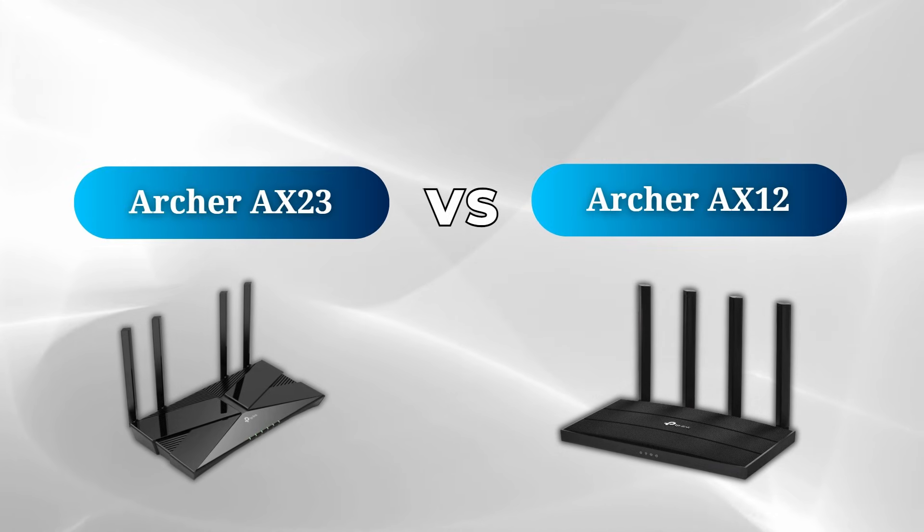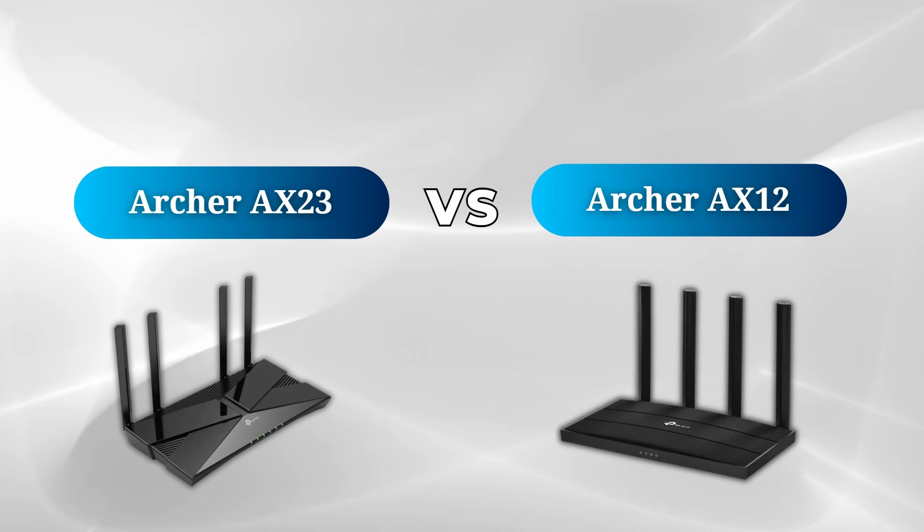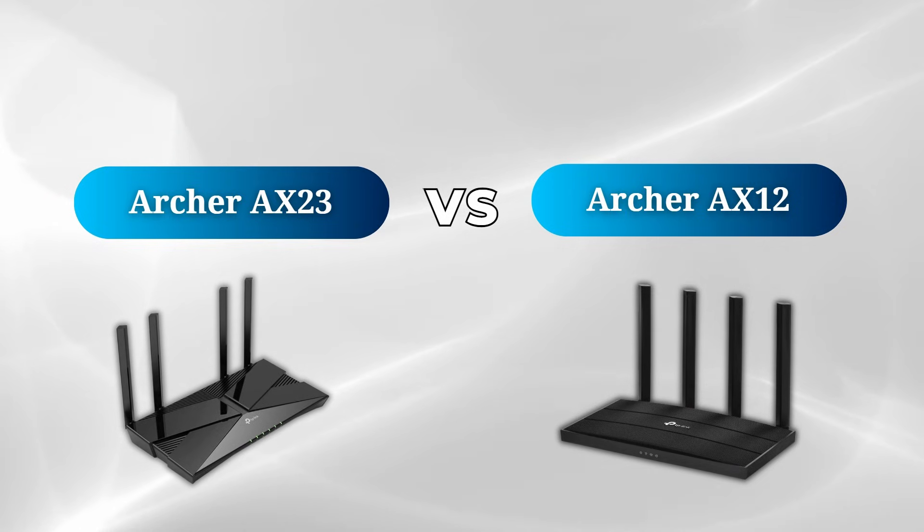In this quick video, I'm going to be comparing two Wi-Fi routers, the Archer EX12 and the Archer EX23. I'll go over the key specs of both devices and point out some of the major differences you should know about when deciding between these two.